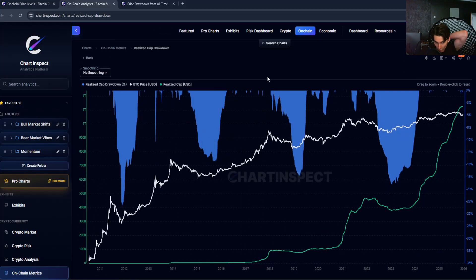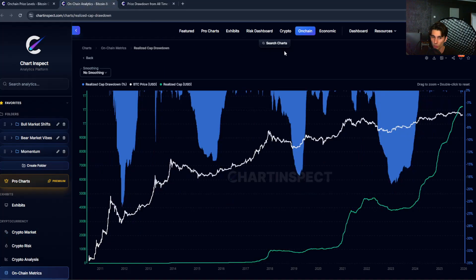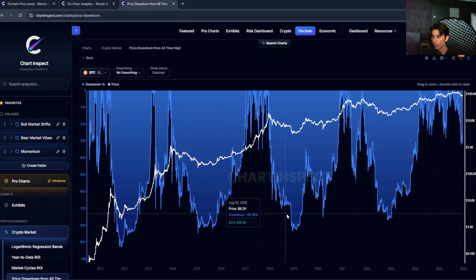Now I want to talk about the realized cap drawdown chart. Just like we measure price drawdowns or market cap drawdowns — how far the price has fallen from its peak — we can also measure the realized cap drawdown. This chart shows the percentage drawdown of Bitcoin's realized cap from its all-time high. In 2019, we had a 17% drawdown from the all-time high of the realized cap, but the actual price dropped 81.68% from its peak around $20,000.